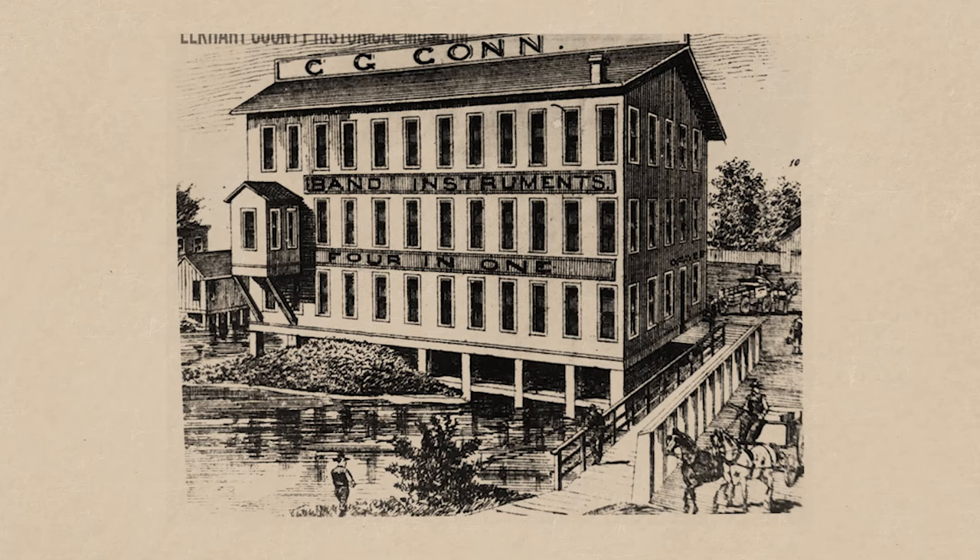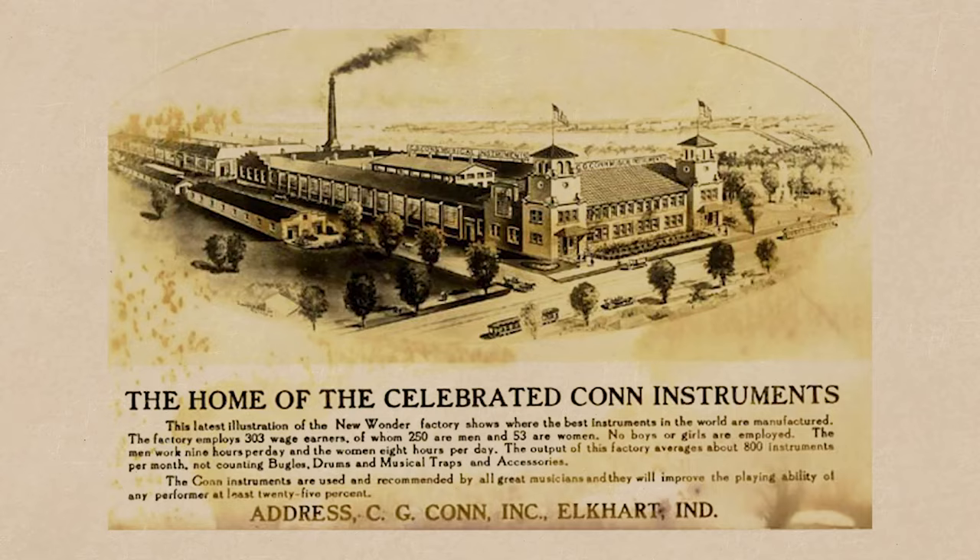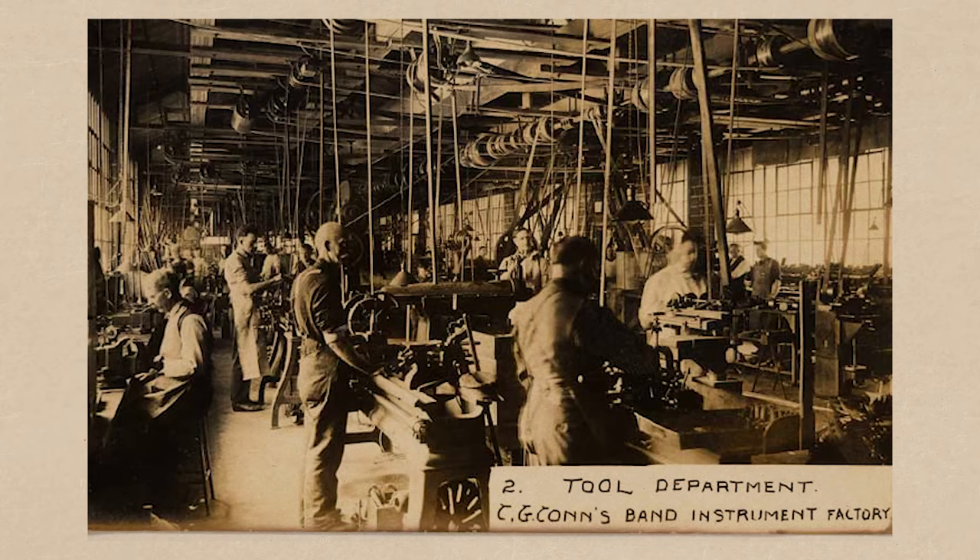In 1875, C.G. Kahn established a factory in Elkhart, Indiana, a city that remains a prominent hub for brass instrument manufacturing in the United States.